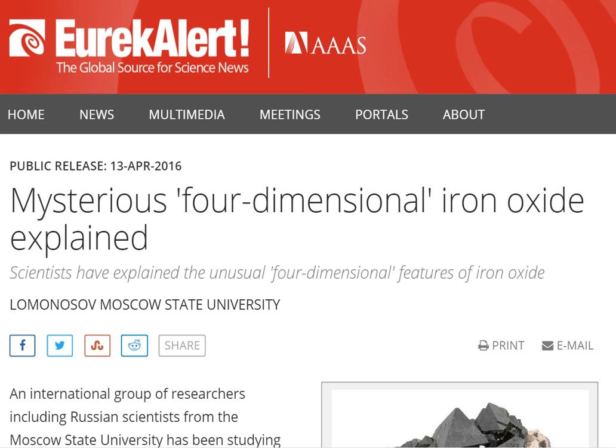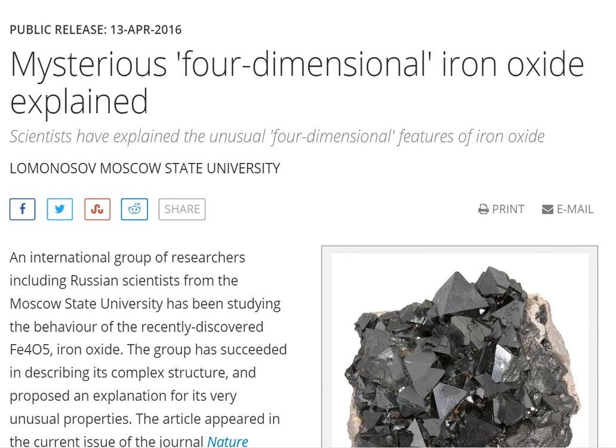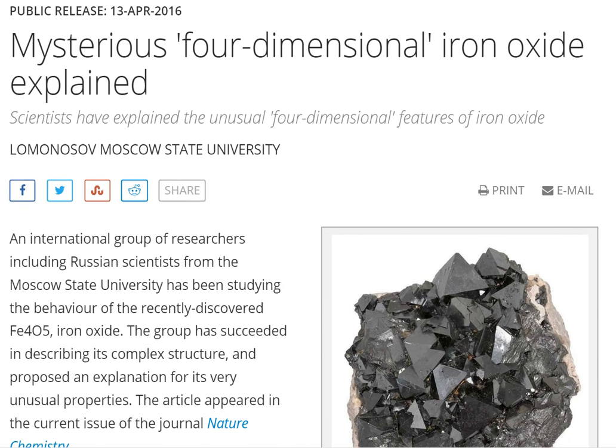This one is fascinating. It's called 'The Mysterious Four-Dimensional Iron Oxide Explained.' We found this at Eureka Alert, who claims to be the global source for science news. Iron oxide dust — I like to use that phrase. There was a Nibiru video where a guy was talking about seeing Nibiru, and he said it was just covered in iron oxide dust everywhere. I always remember his voice. I'm sure this doesn't have anything to do with Planet X or Nibiru.